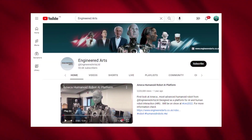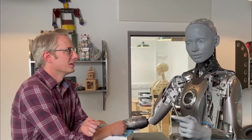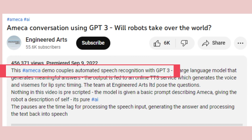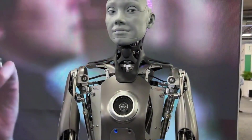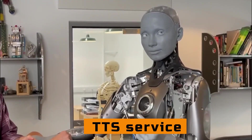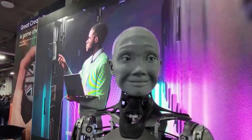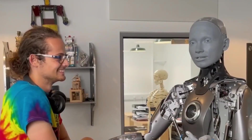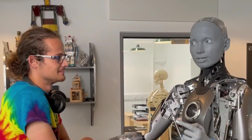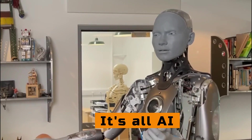Engineered Arts has put up a video on its YouTube channel that shows Ameca talking with researchers. This Ameca demo combines automatic speech recognition with GPT-3, a large language model that gives understandable answers. The output is sent to an online TTS service, which generates the voice and visemes for lip-sync timing. Engineered Arts has made it clear that Ameca's answers are not written ahead of time — the model is given a basic prompt to describe Ameca, and the robot describes itself. It's all AI, they said.